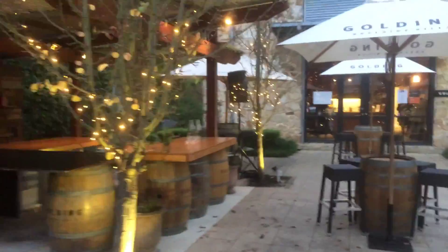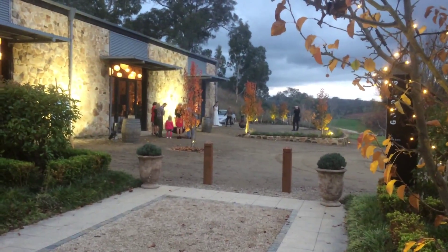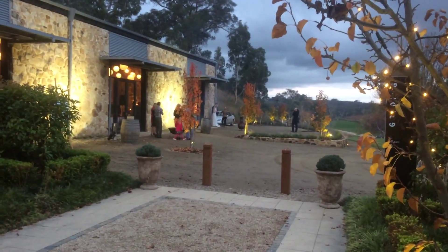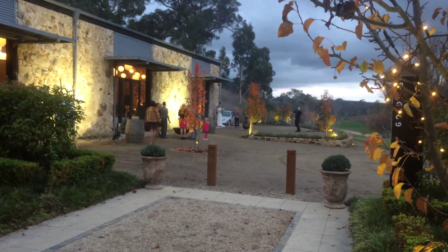I've tried to get the time right — we've got enough light for you to see, but you can also see how they light the place beautifully at night as well. Guests can keep coming out here into the evening.